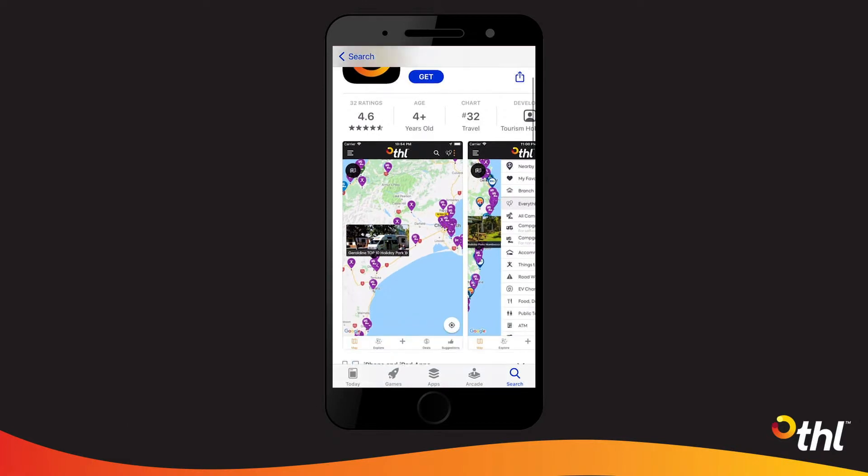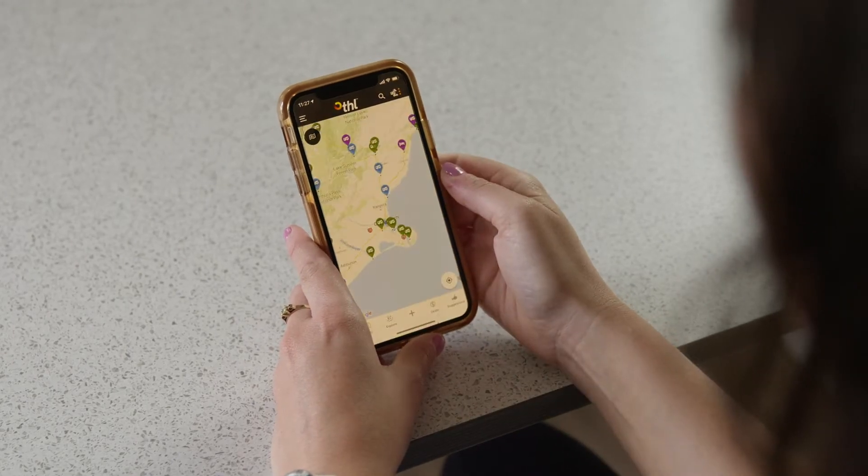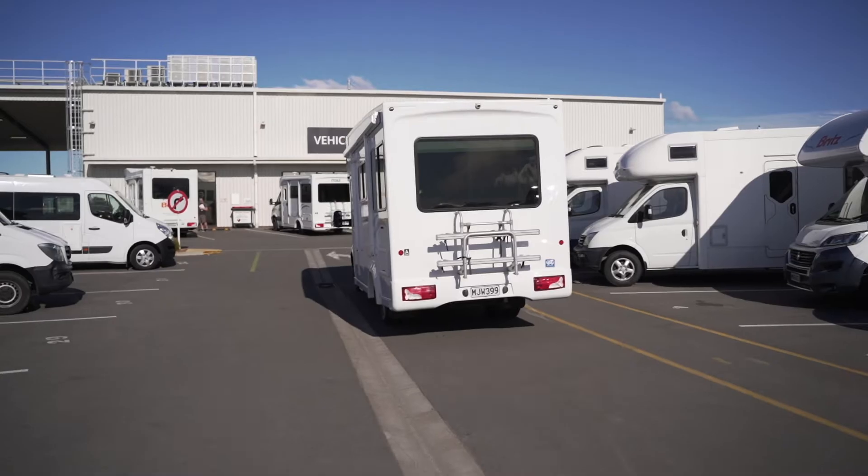First and foremost, download the THL Road Trip app if you haven't already. It's available on Google Play and the Apple Store. This app will be your go-to before you travel and while you're on the road.